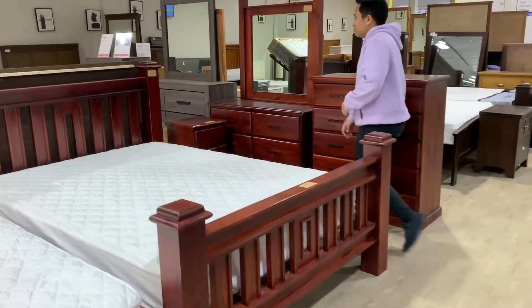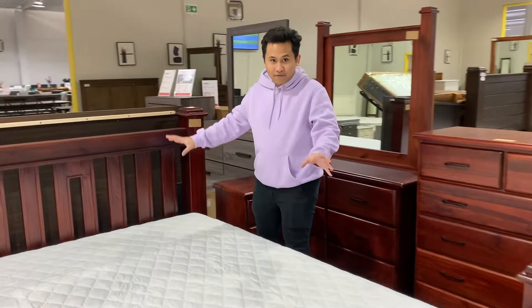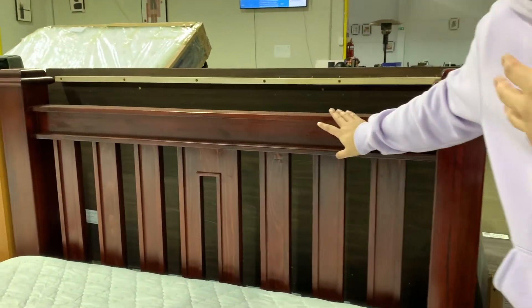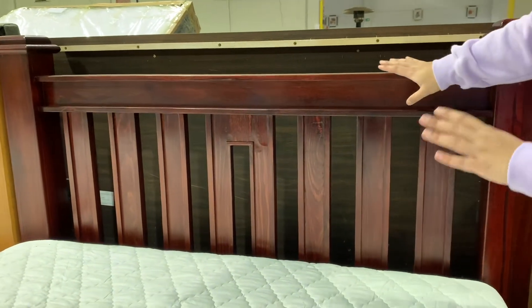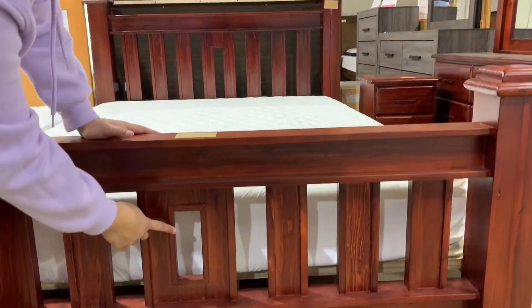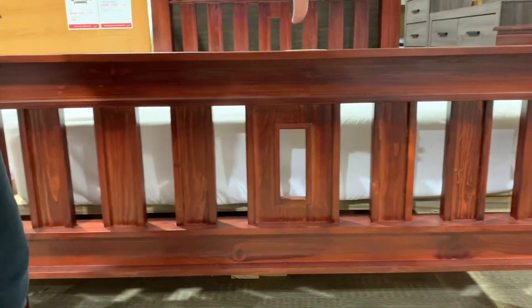Come with me and I'll start with the bed first. This is how the bed frame looks like — I would say a red dark wood vibe and color. There are square details here as well, so it has consistency regarding the style.